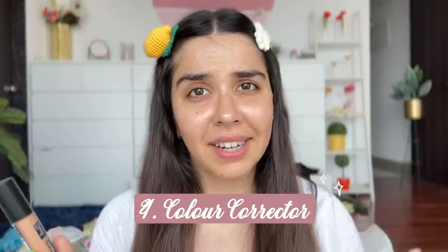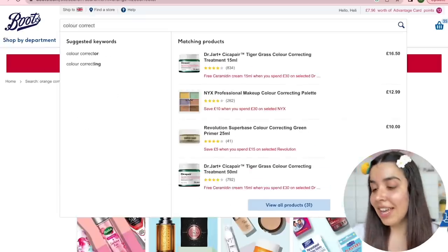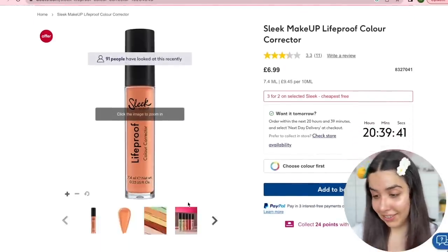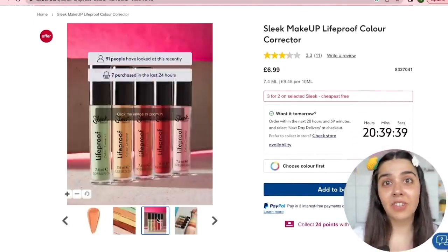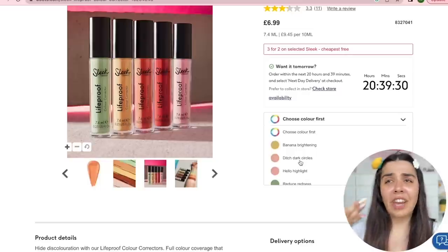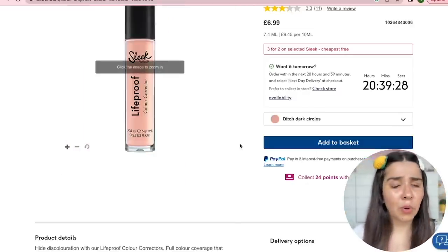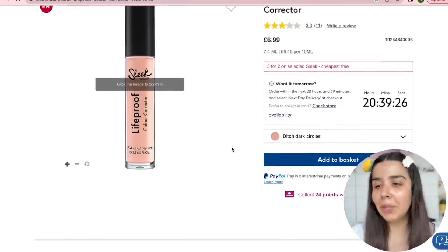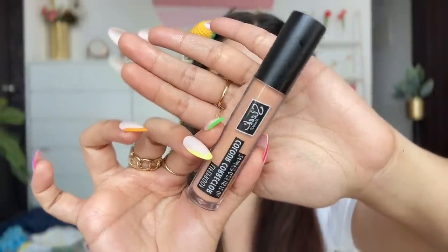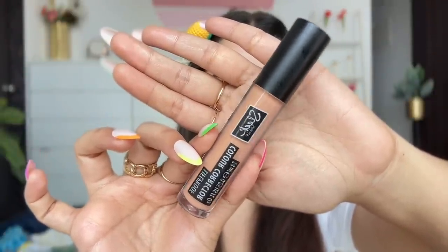Now we have a controversial product — the color corrector category. I love using color correctors because I have dark circles. This is the Sleek Makeup Life Proof Color Corrector and the reviews aren't great. Buying it was also difficult because the shade name versus the photo was completely off. I wanted an orange or peach corrector and luckily the color that arrived is sort of that, but it was a total gamble.